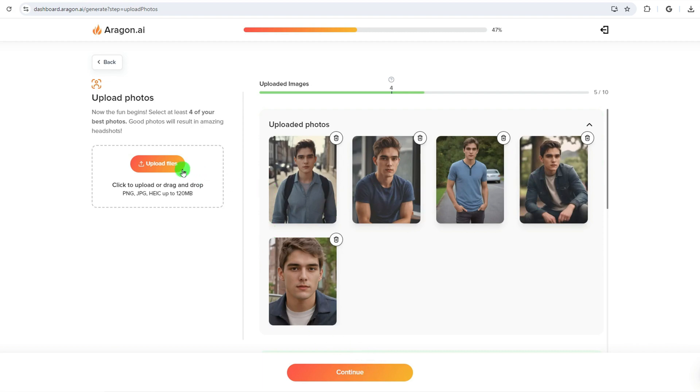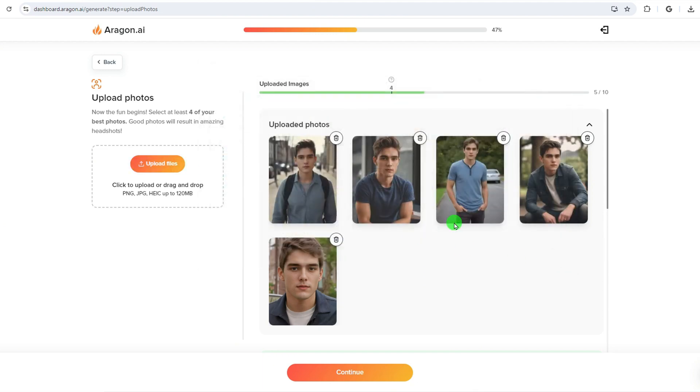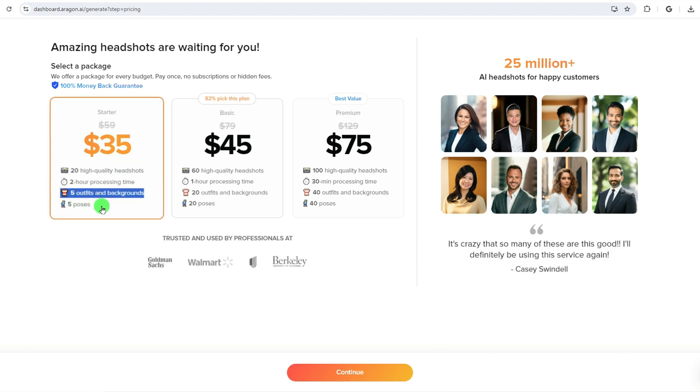It works by uploading at least four high-quality selfies, and then Aragon creates your own custom AI model explicitly trained on your photos. As a result, Aragon generates at least 20 high-quality professional headshots in around two hours. Aragon is extremely powerful and popular, and pricing starts at $35 for 20 headshots.